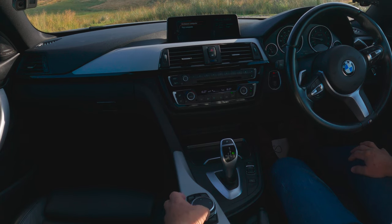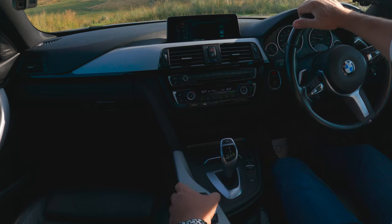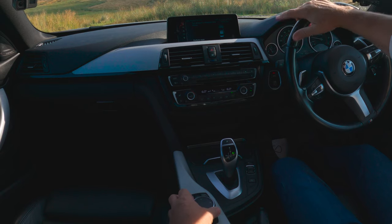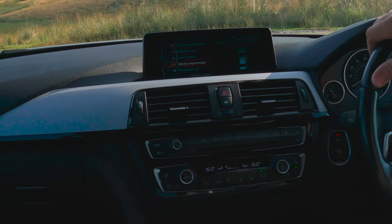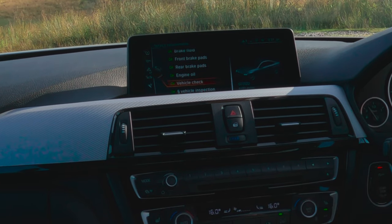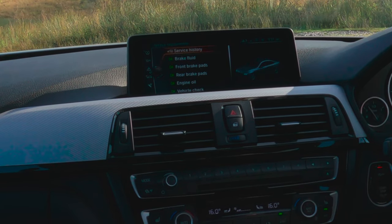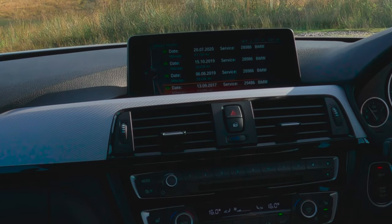Going to 'Vehicle Status' — on here you've got tyre pressure, sensors, engine oil level, check control, service requirements, and tele-service call. Clicking on 'Service Requirements': brake fluid okay, front pads okay, rear pads okay, engine oil okay, vehicle check okay, vehicle inspection all okay. Then back to 'Service History' — it's got all the dates, though it doesn't tell you which BMW dealer carried out the work.